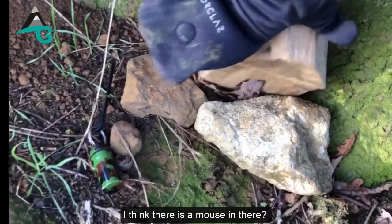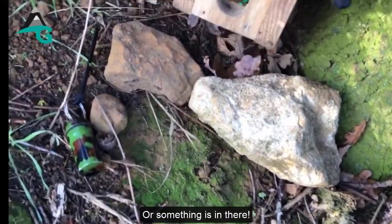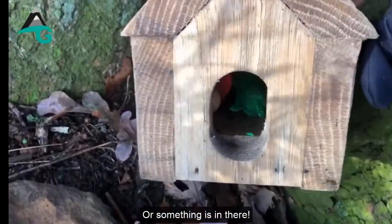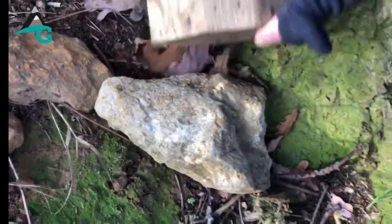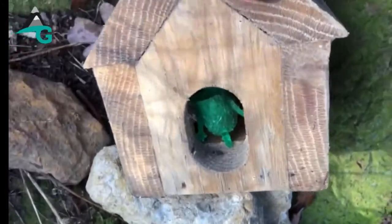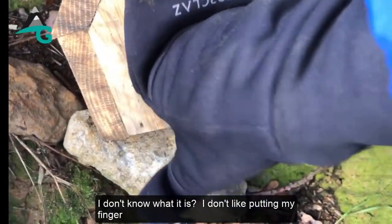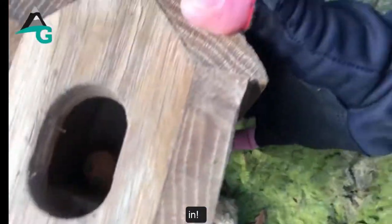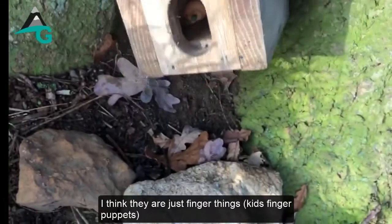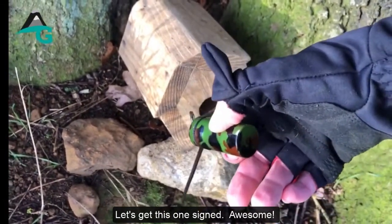Oh, that's quite cute — there's a little mouse in there! Can you see it? I think that's the geocache. Something's definitely in there. I don't know what it is — I don't want to put my fingers in! Oh, I think they're just finger things. Let's get this one signed. Awesome!